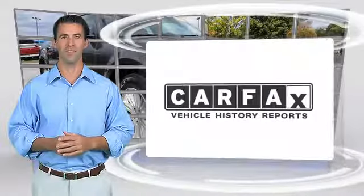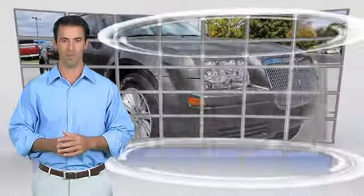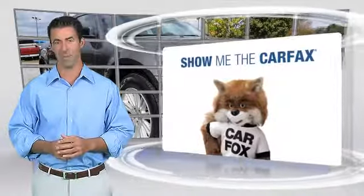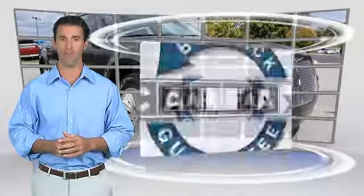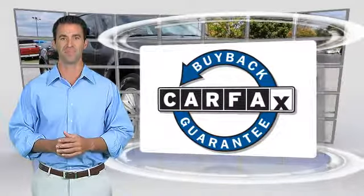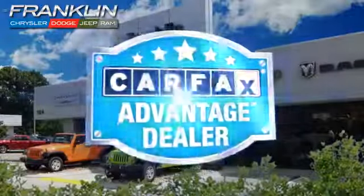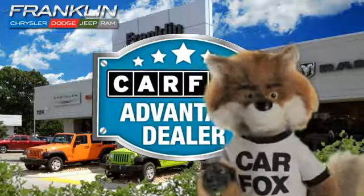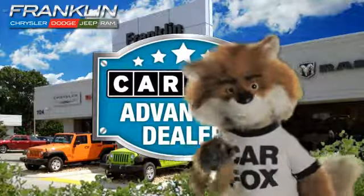Here's another high-quality vehicle with the Carfax Vehicle History Report. Be sure to find a complimentary copy of this report online or contact the dealership. This vehicle qualifies for the Carfax Buy Back Guarantee. Just say show me the Carfax at Chrysler Dodge Jeep Ram of Franklin, a Carfax Advantage dealer.